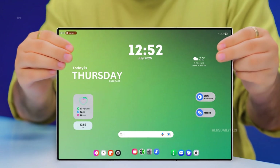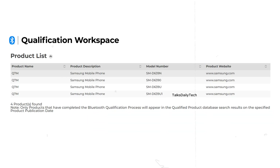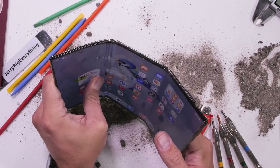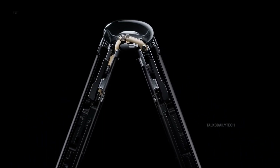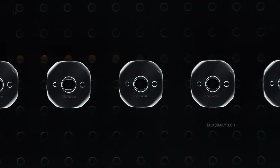The Galaxy Z Tri-Fold has officially been certified by the Bluetooth SIG, a major step that often comes right before release. The certification lists several model numbers: SMD6390, SMD639U, SMD639U1, SMD639N, and SMD639B. These may look unusual compared to Samsung's usual naming style, but that's intentional. The company often disguises its upcoming devices during testing to keep things under wraps and avoid leaks before the big reveal. The first two models are expected for China and South Korea, while the next two are for the United States, both carrier-locked and unlocked versions. The final one, SMD639B, is believed to be the international variant.